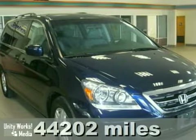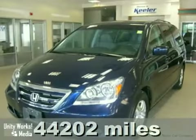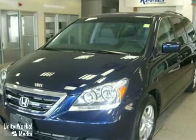Heeler Honda is proud to introduce this 2007 Honda Odyssey with a 5-speed automatic transmission and 44,000 miles. This vehicle has a blue exterior and a gray interior.